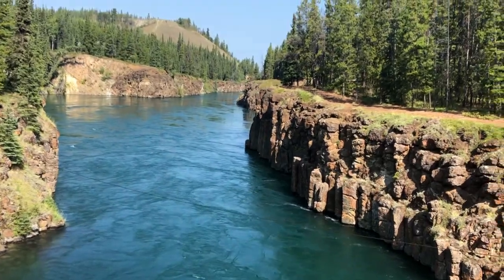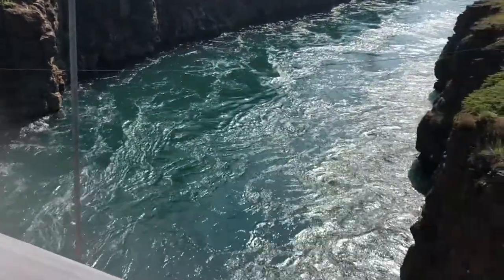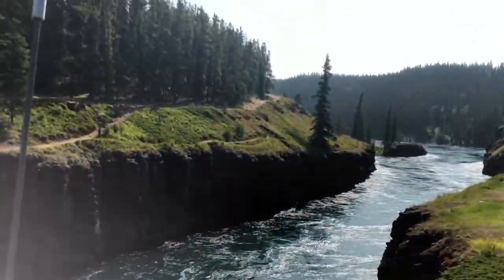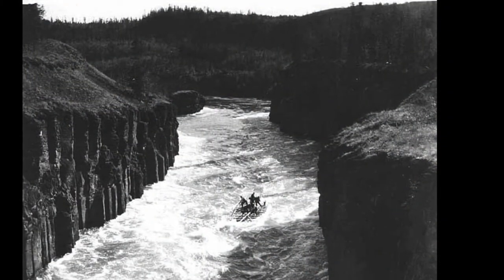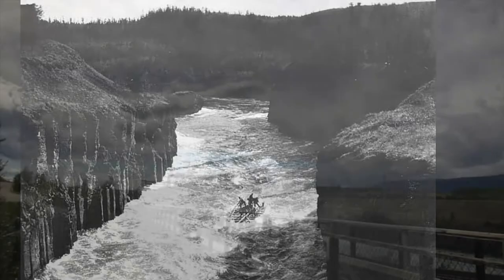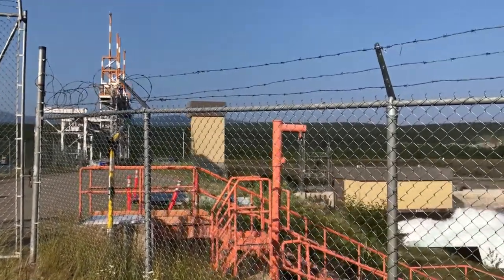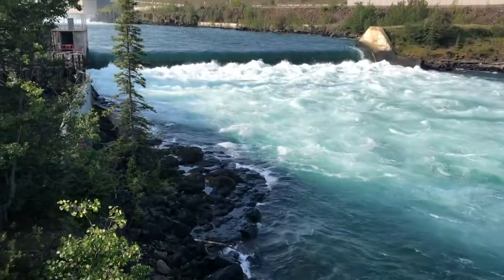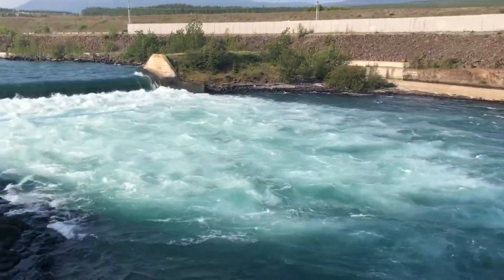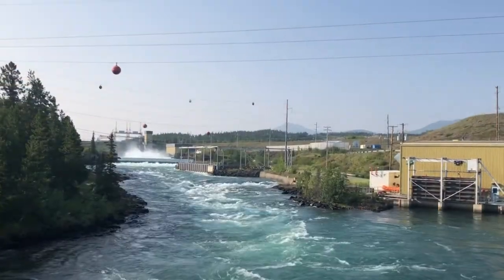If you've ever visited Miles Canyon or Kwanlin before, you can imagine that the water running through the canyon moves pretty fast — but could you imagine that there was a time when it moved even faster? This is a photo of Miles Canyon before the Whitehorse Dam was built. This is the Whitehorse Dam today and the fish ladder. Construction on the dam began in 1957, which at the time cost $7.8 million to build. The hydro dam was built due to the demand of energy for Whitehorse's growing population. In 1958, the first unit started generating power.